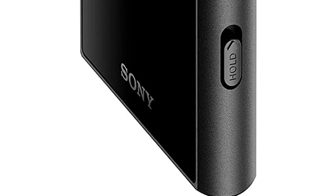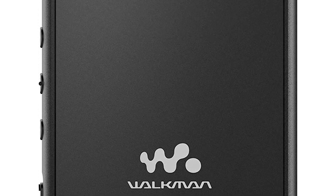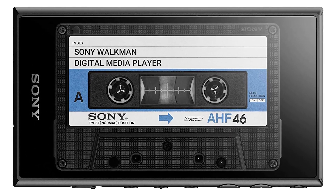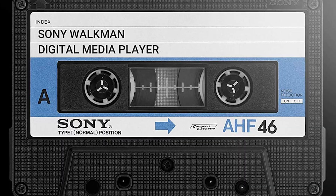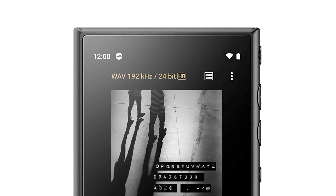It reduces distortion and noise across a wide range of frequencies for a rich, full-bodied sound. With advancements in design and sound quality such as advanced soldering, a premium aluminum milled frame for low impedance, and a gold-plated circuit board, the NW-A105 gives all of your favorite music powerful bass and crystal-clear sound. When fully charged, you can enjoy up to 26 hours of music playback when playing MP3 at 128 kbps.